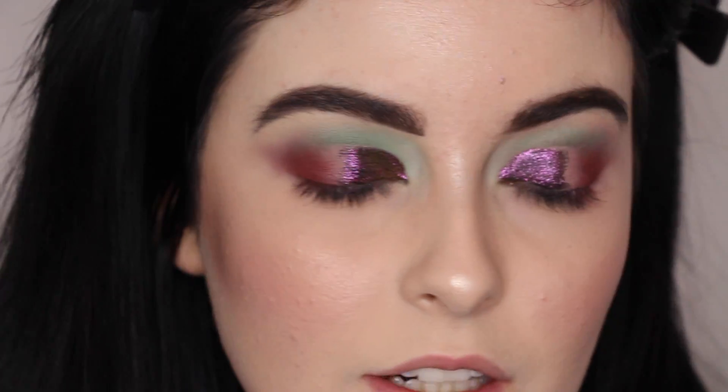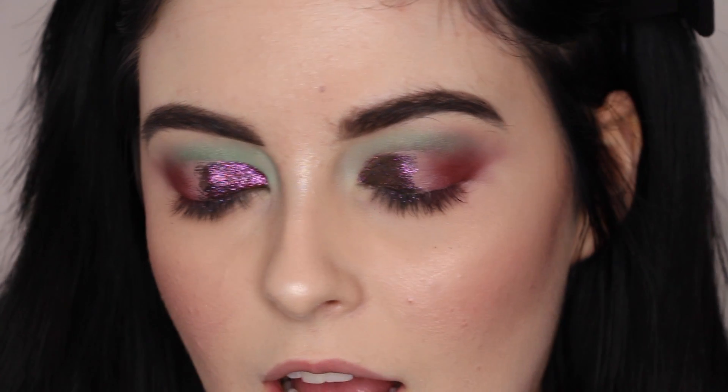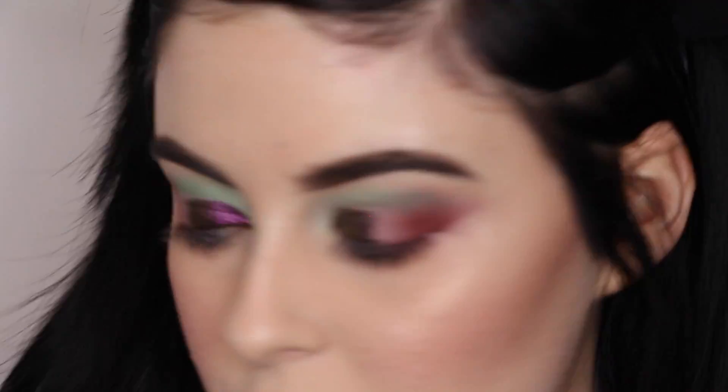I absolutely love that color — as you can see it's a really nice sort of berry shimmer shade on the lid. I'm a little bummed I can't really see the shift of the green that you can see in the tube, but it is still a really pretty shade.